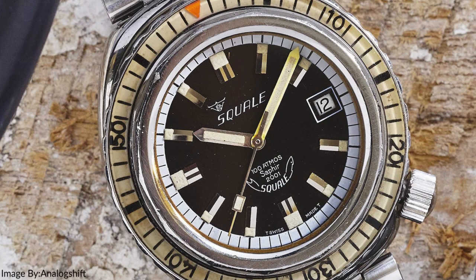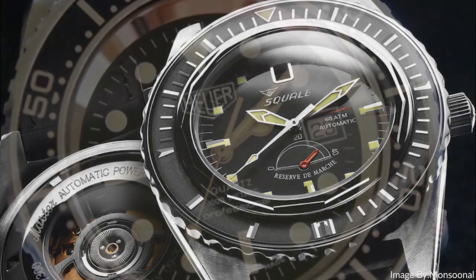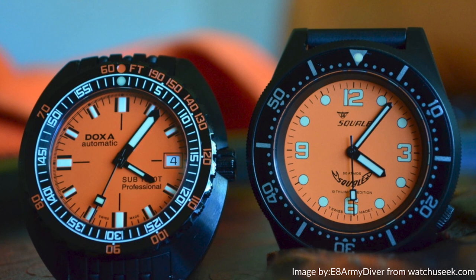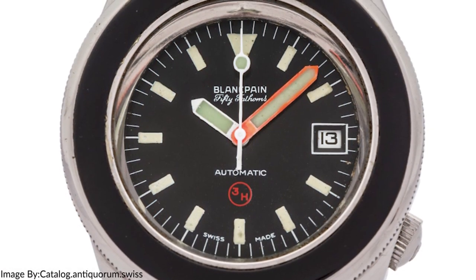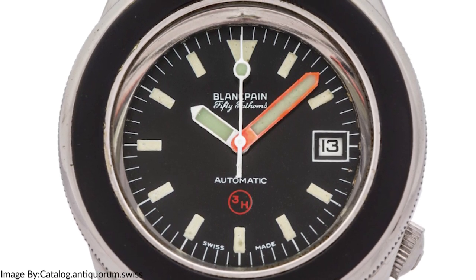It's no secret that Squallet definitely knows dive watches — that's what they do best, without question. As a prestigious case maker in the late '60s for well-regarded brands like TAG Heuer, Doxa, and of course the legendary dive watch manufacturer Blancpain, most notably the Blancpain 50 Fathoms, Squallet holds a rich and illustrious history when it comes to vintage dive watch designs.